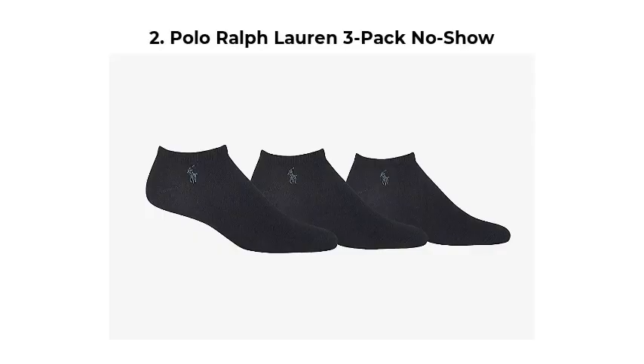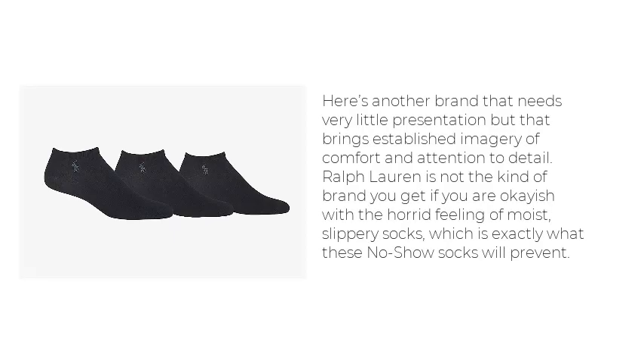Polo Ralph Lauren 3-Pack No-Show. Here's another brand that needs very little presentation but that brings established imagery of comfort and attention to detail. Ralph Lauren is not the kind of brand you get if you are okayish with the horrid feeling of moist, slippery socks, which is exactly what these no-show socks will prevent.